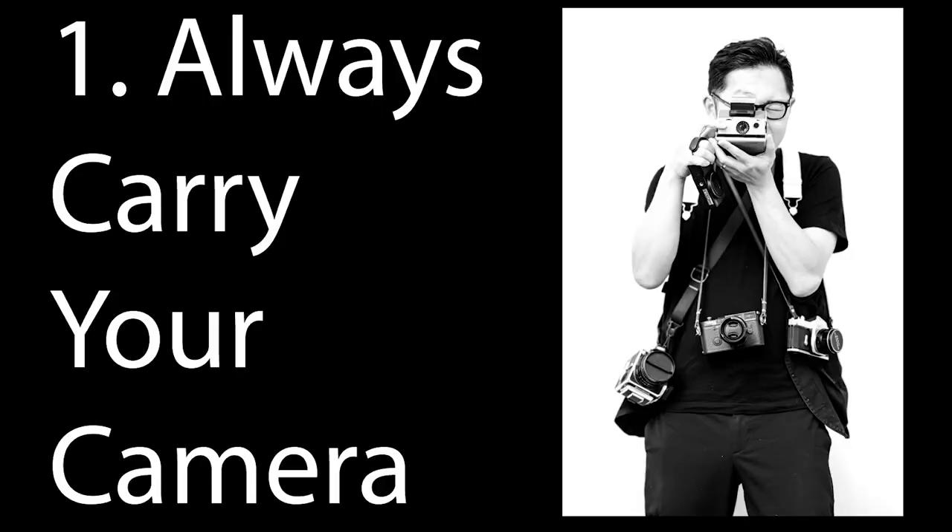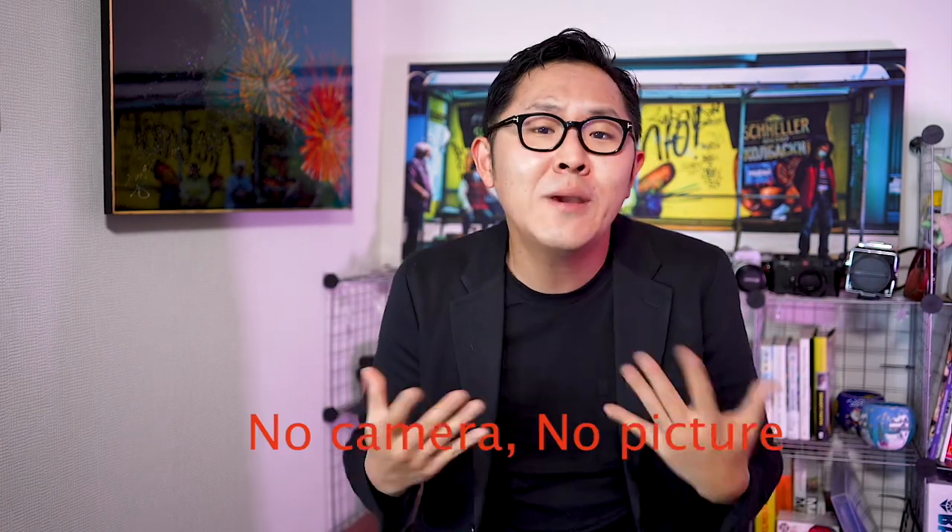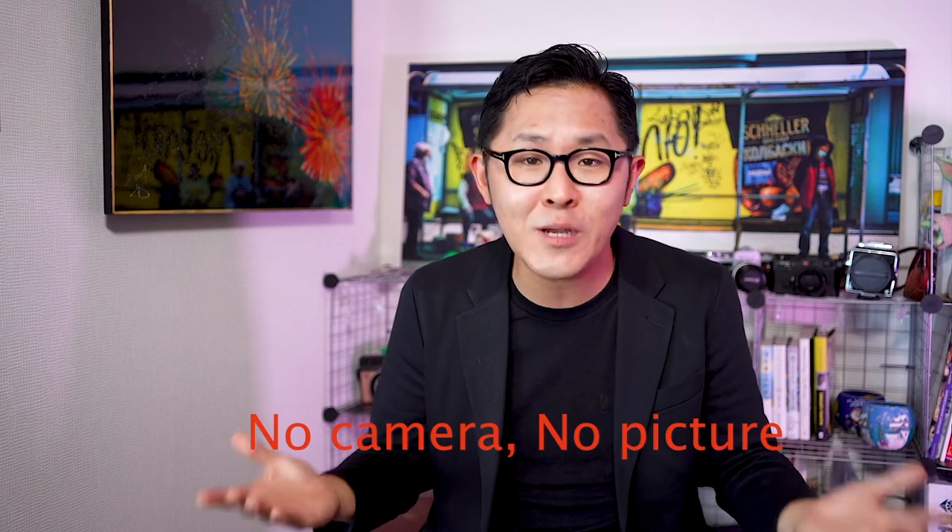So don't go anywhere! Number 1: Always have your camera with you. Whenever and wherever you go, always take your camera with you — because if you don't have your camera, you can't take any pictures.